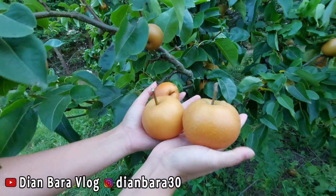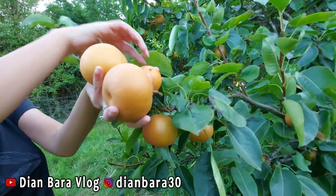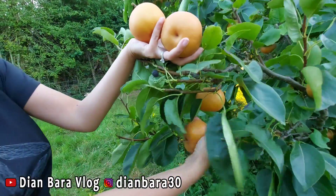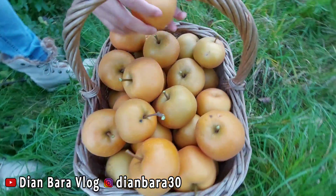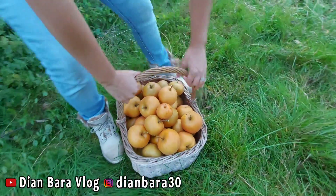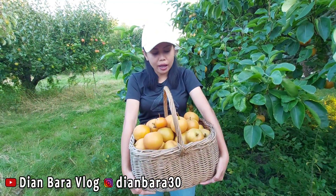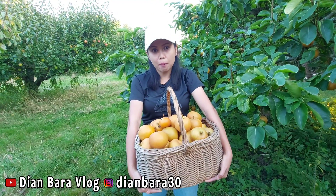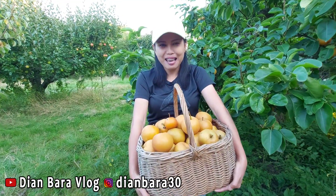Dan ini satu lagi nih sayang, ini orange banget sayang tuh lihat, it's so dark orange. Taraaa temen-temen! Udah ya, udah sampai ini aja, ini udah full. Jadi kita ambilnya segini doang ya. Ini yang baby nih lihat, hahaha, baby! Wah keren banget, berat coy. Oke temen-temen, jadi kita udah selesai panennya, kita panennya segini dulu ya karena kita memang cuma ambil yang bener-bener siap untuk dipanen aja.